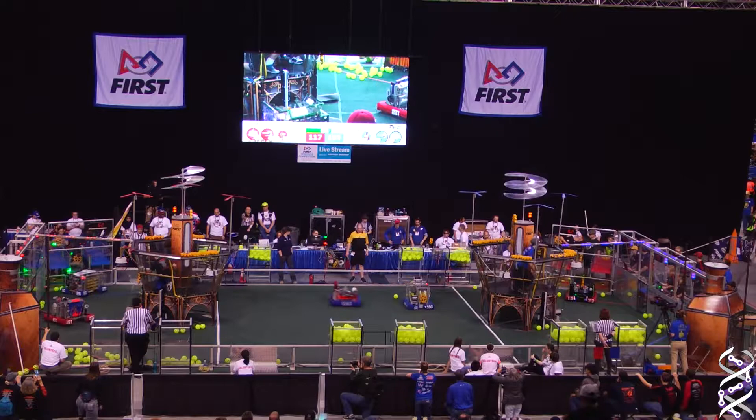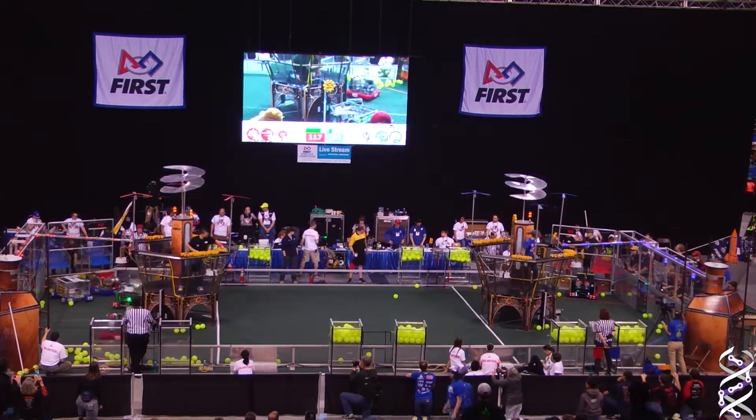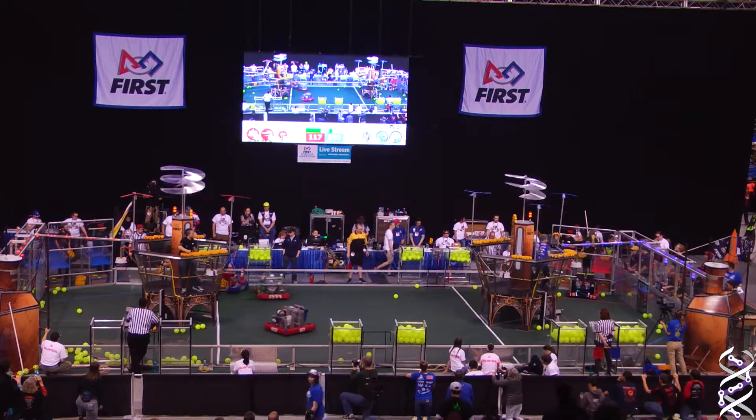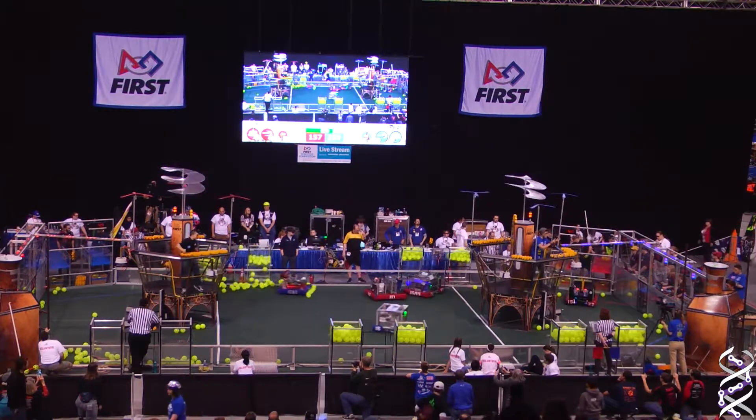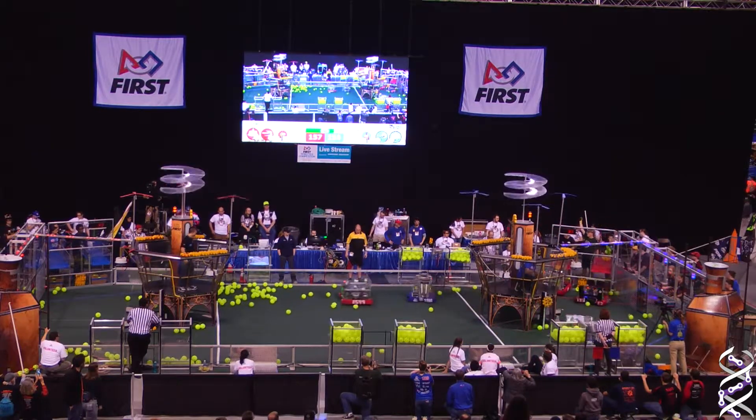Blue lights has a 155 to 117 lead. Blue lights has three rotors going. Blue lights now will have their third rotor going — they're not going to place that last gear down. Well, it's three rotors. Two points separate these two alliances: 157 and 155.